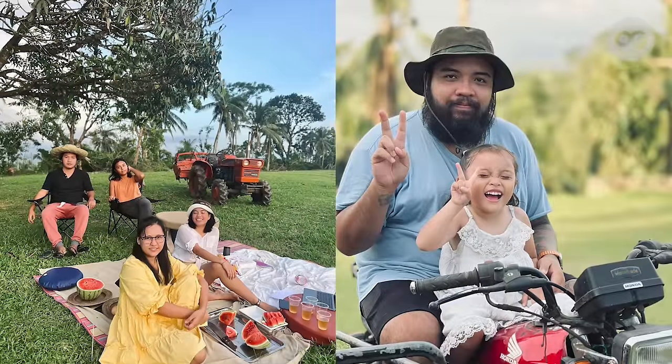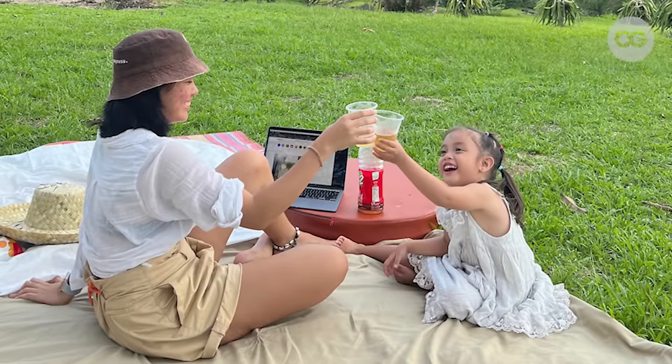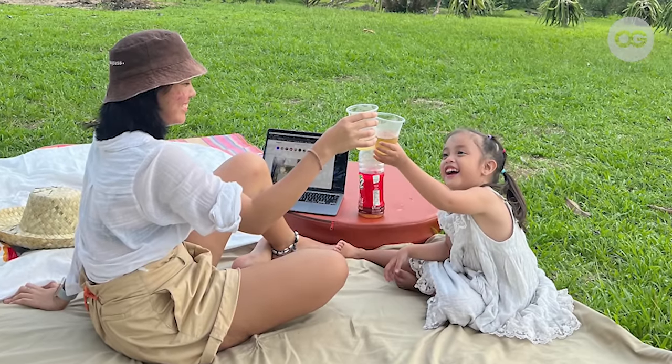What makes this farmhouse a home is actually the people around us, especially our parents who live nearby. On weekdays, we have people coming in to help us in the farm, and on weekends, we have our family who visit us.